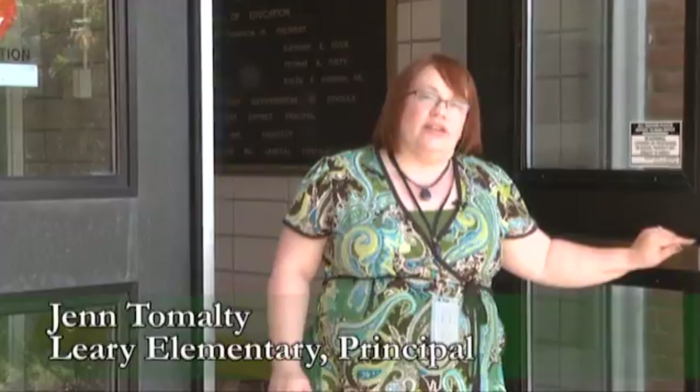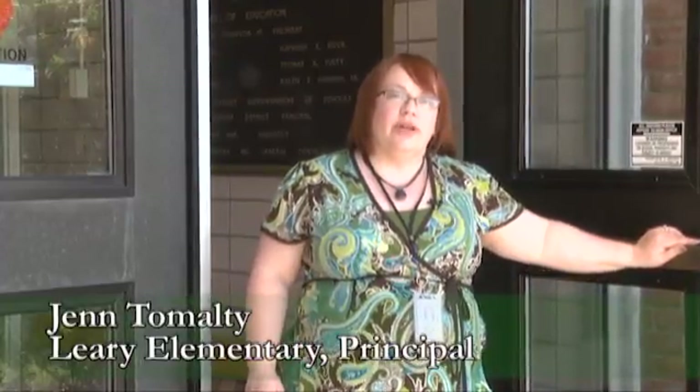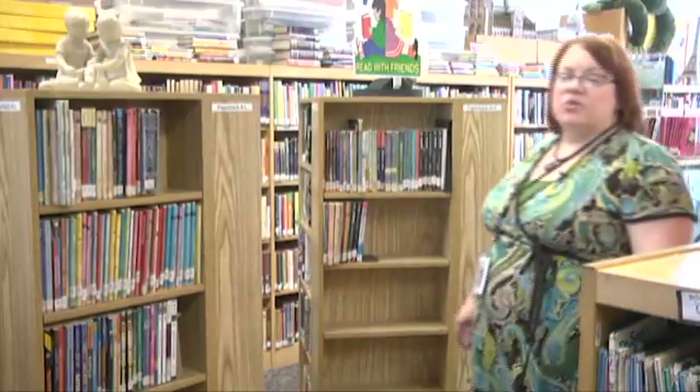Hi, welcome to Leary. We're so excited to share with you all the work we've been doing with information, communication, and technology. Come on in. Welcome to our library. Our students have been using technology all year to support their learning in all areas and to really build critical thinking skills. We have some students and teachers here excited to share their work with you. Come take a look.